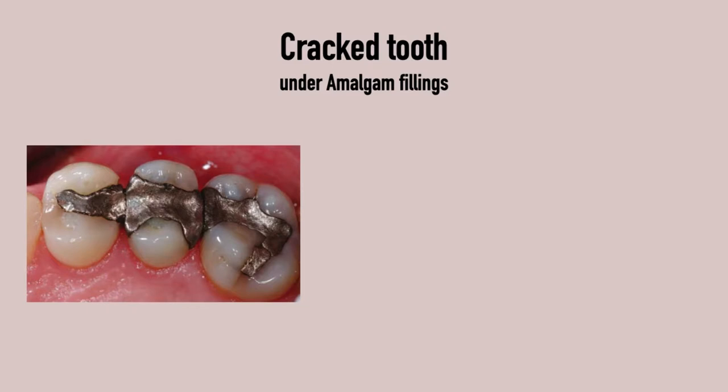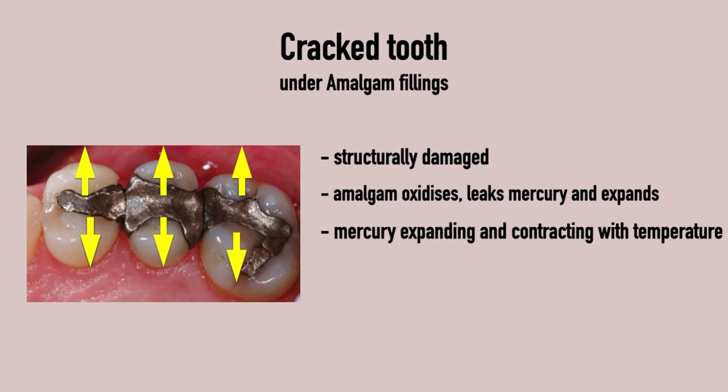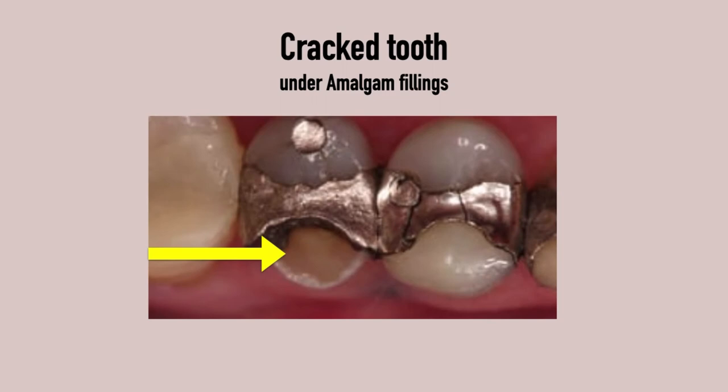Apart from the toxicology of mercury within dental amalgam, there is another problem related to its physical properties, which makes it an inferior filling material compared to modern alternatives. The teeth in the picture have old amalgam fillings and are structurally damaged. The problem with amalgam is that it oxidizes, it leaks mercury, and it expands at the same time, creating a lot of internal stress. Just like in a thermometer, mercury within the amalgam filling expands and contracts with temperature changes, putting additional stress on the remaining tooth structure. Because the filling does not bond to the tooth — it just sits in it — chewing can lead to fractures, for example where a complete wall has broken off.